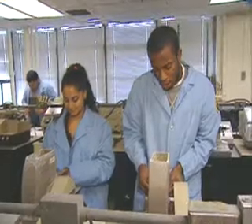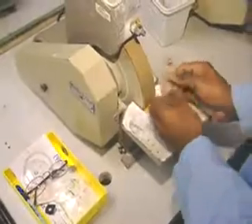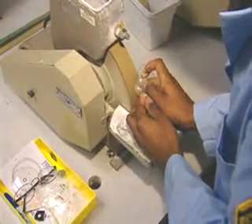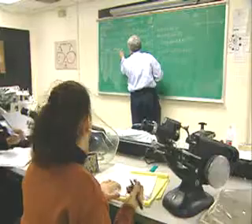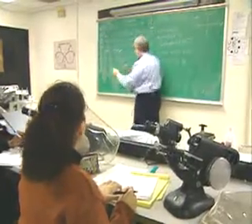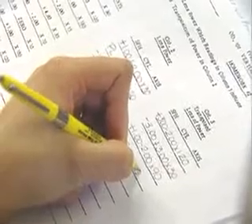Employers generally hire people with a high school degree and provide training on the job. They look for careful students who work well with their hands. Coursework in science, mathematics and computers can be very helpful. Precision optical goods workers also learn their craft at technical schools and in the armed forces.